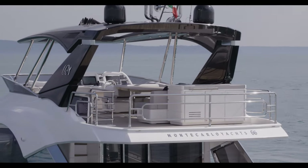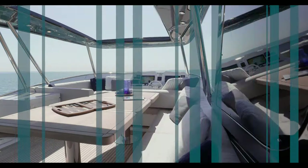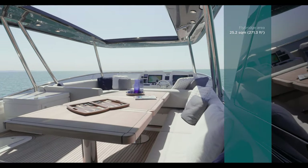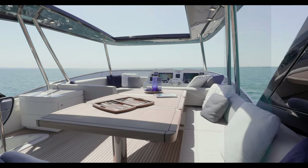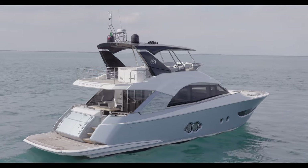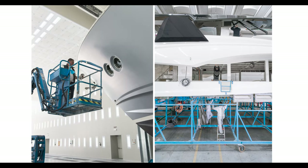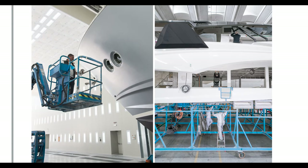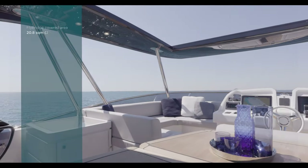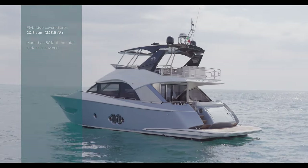Let's start our tour from a truly unique area of this model, the flybridge. Recognized as one of the most generous on the market in its class, this space represents a significant added value. Thanks to the company's advanced manufacturing process and the extensive use of carbon fiber and Kevlar, the incredibly large flybridge surface doesn't need any vertical support, and it accommodates a wide and light hardtop.